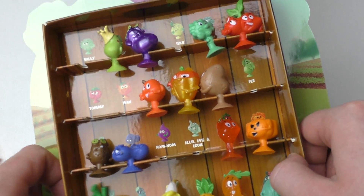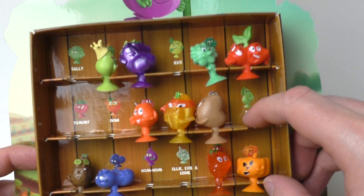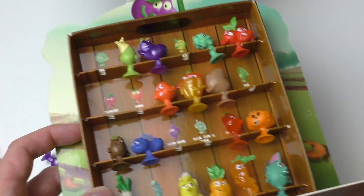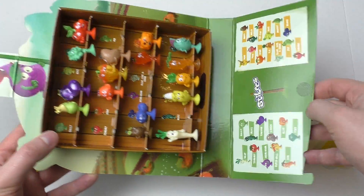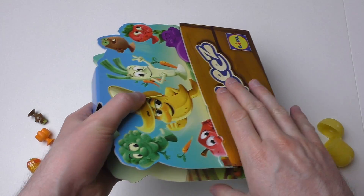That's it — the others I got double, so I'm lacking Nom Nom, Blitz, Ellie, Evie, Eddie, Peer, Evan, Tommy, Sally, and Eekse. I just like the packaging. I don't know whether there was a magazine this time — this was actually the last box in the store. And here's a little game — basically a simple roll-the-dice game.